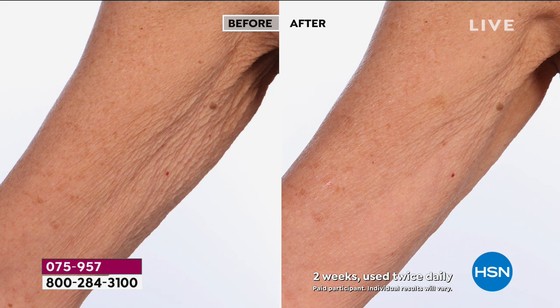By the way, if you have those areas on your body — whether it's underneath the arm, the back of the arm, the back of the legs, above the knee — anywhere you have that wrinkling, sagging skin, get ready to have firmer, tighter skin.